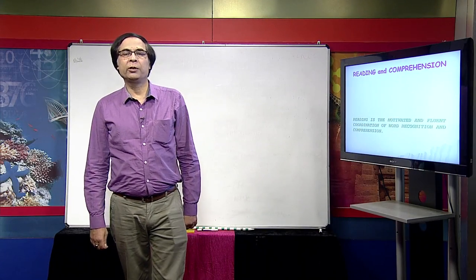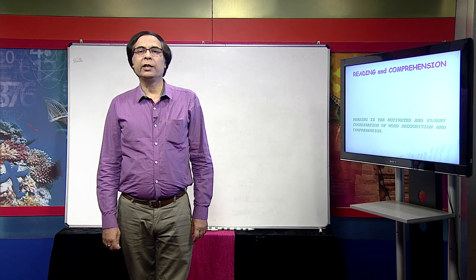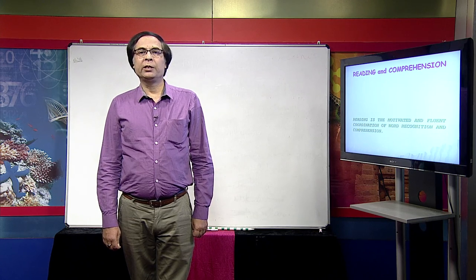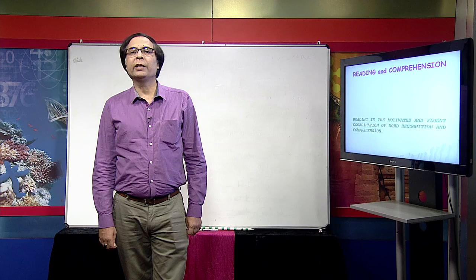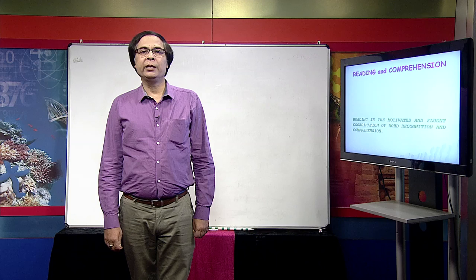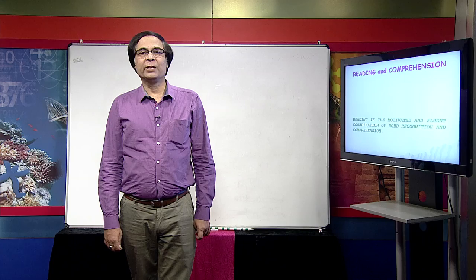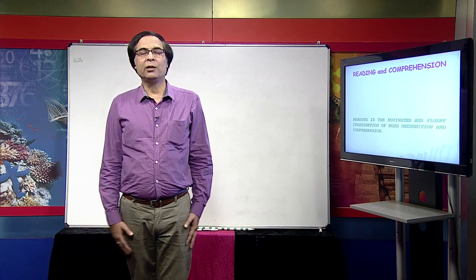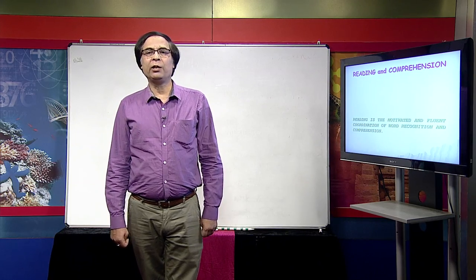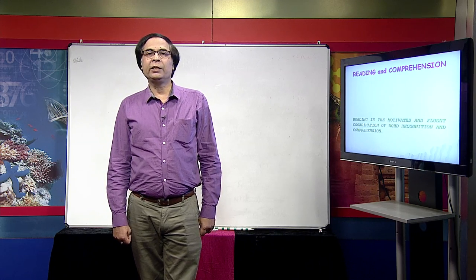We are going to talk about what is reading and what importance it has in second language learning. As you know, there are four major skills outlined in second language learning: listening, speaking, reading, and writing. Reading and writing are considered to be receptive skills, and speaking and listening are considered productive skills. But there is no hard and fast rule — it depends on what kind of language learning is taking place.